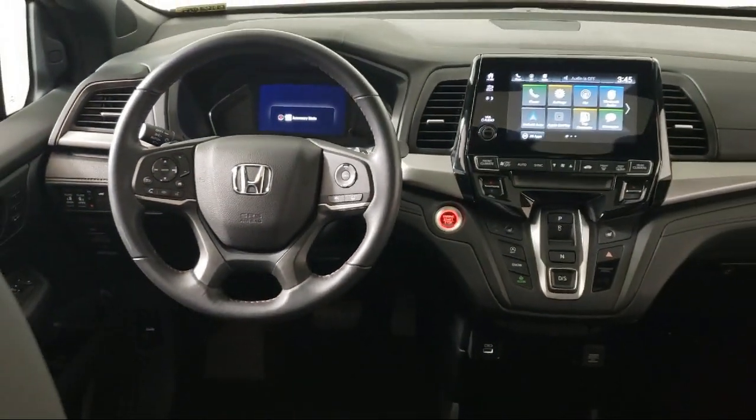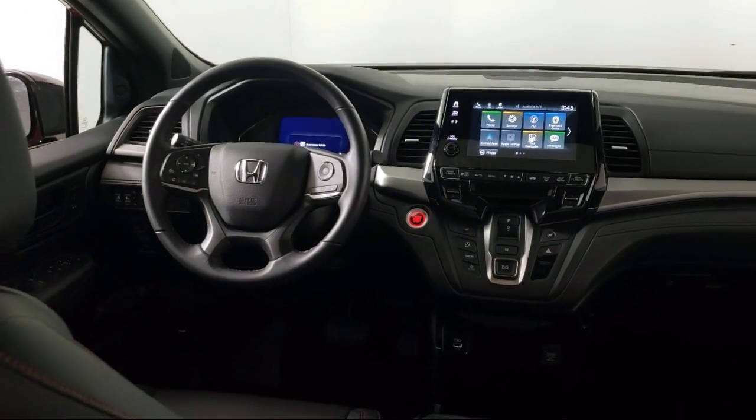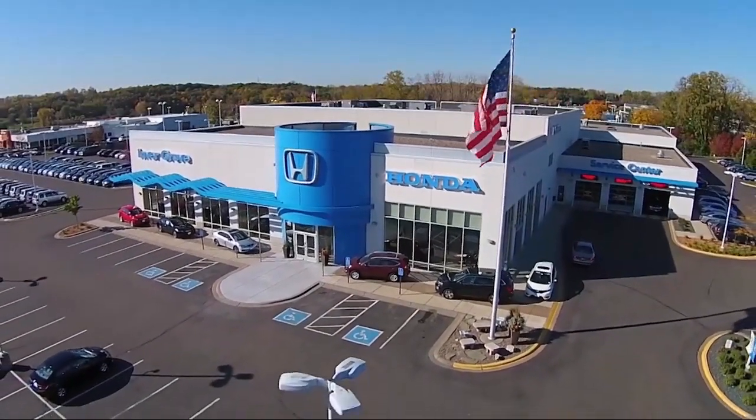Plus, most of our pre-owned vehicles come with our exclusive Courtesy Care Maintenance Plan, which includes five oil and filter changes, tire rotations, roadside assistance, and much more.